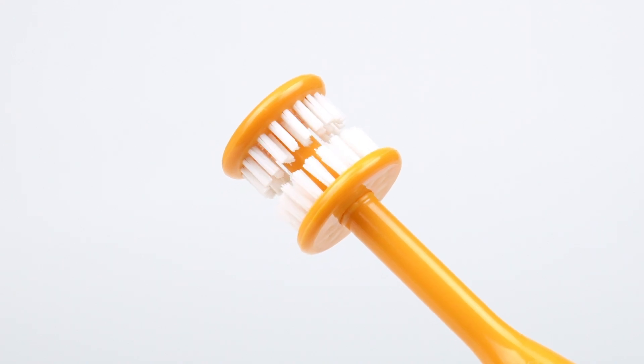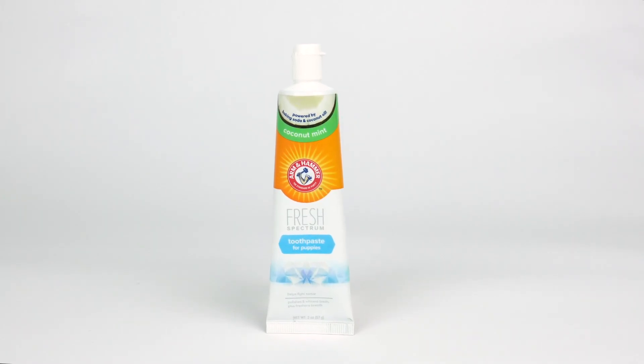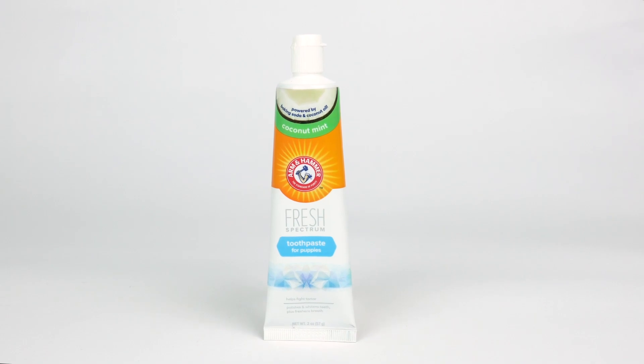This is a great brush solution for restless dogs. Toothpaste polishes and whitens teeth, plus freshens breath.